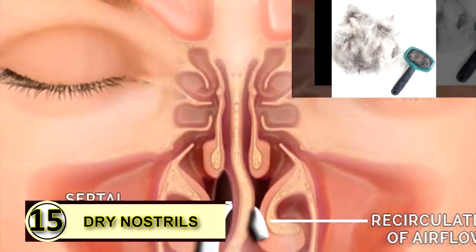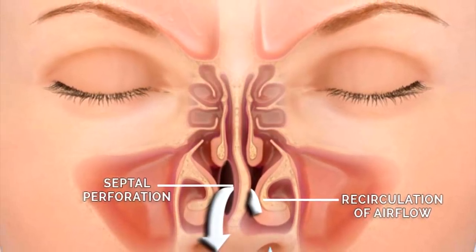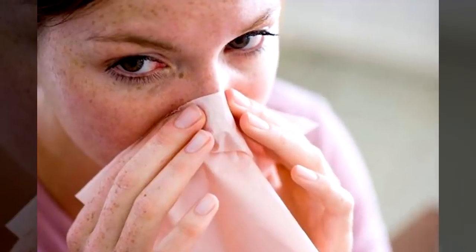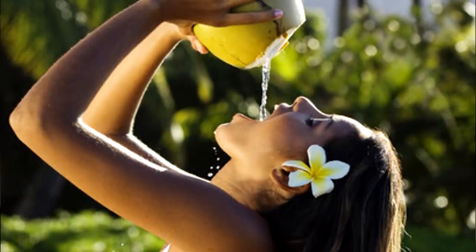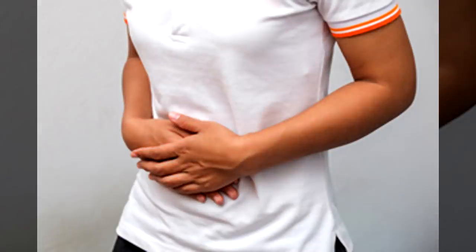Tip number fifteen: dry nostrils. Dry nostrils feel like they need to be picked at, but picked nostrils can become sore and irritated. Rub a little bit of coconut oil on the inside of each nostril to moisturize it — just use a little bit. Tip number sixteen: constipation relief. Take a tablespoon of coconut oil every morning on an empty stomach to keep your digestive track running smoothly. You can try up to two tablespoons to work out acute constipation as well.